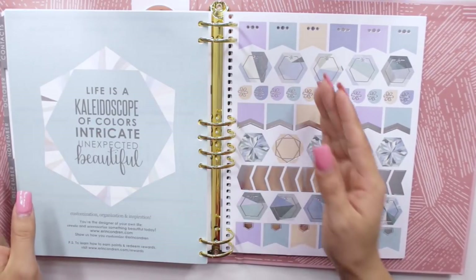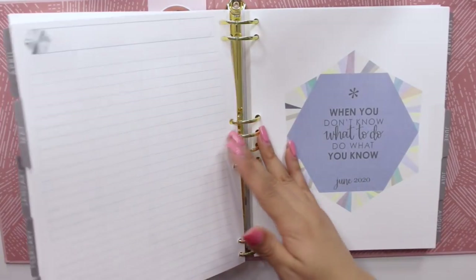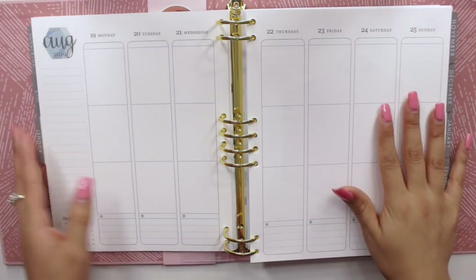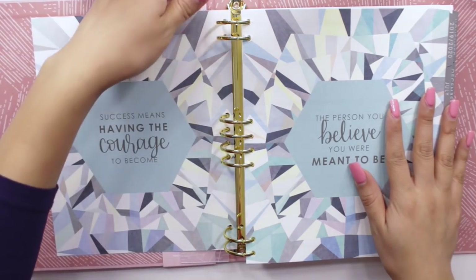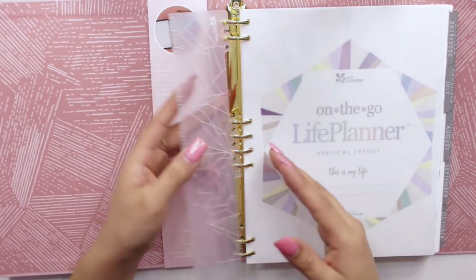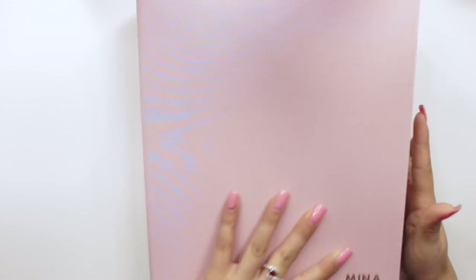Let me know if you guys would like me to uncoil my planner on camera and set it up in my binder. Being in a binder is definitely going to be different, but I think I want to make it work just to take a look at how everything works in a binder, because this is something so new to Erin Condren. I definitely want to be someone to try it out so you guys know if it works. Maybe you'd like to try it out for the next year. This is how my binder looks — and it's pretty heavy.